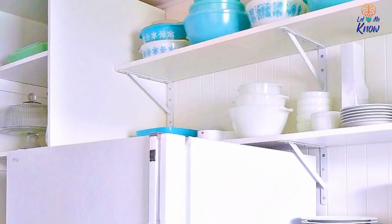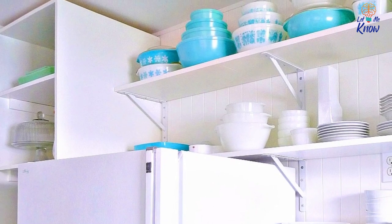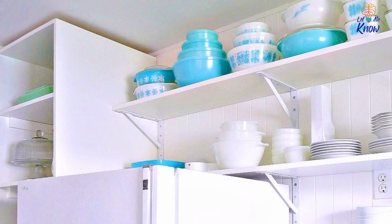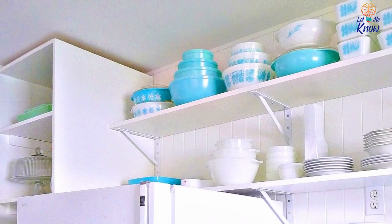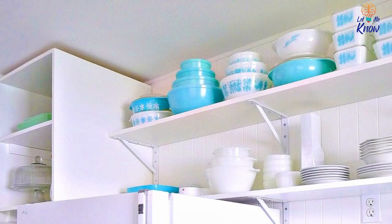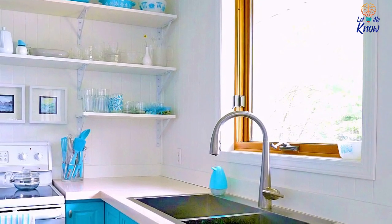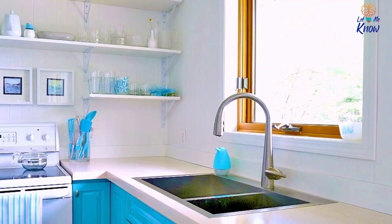Of course, she wasn't completely satisfied yet. To counter the issues with storage space, the two DIYers took some plywood and constructed an open pantry. They gave the four laminated wood shelves a semi-gloss coat of paint to ensure they matched the walls. Tanya also felt that lining up the floating shelves with those in the new pantry made the design seem more intentional. But after all this work, the kitchen was far from finished.